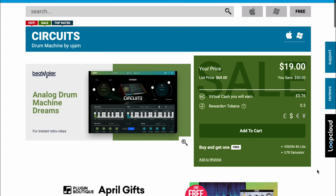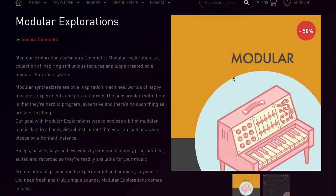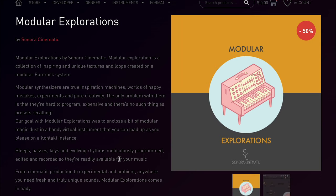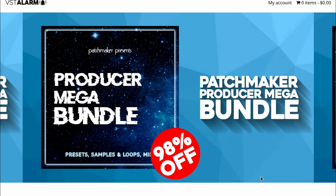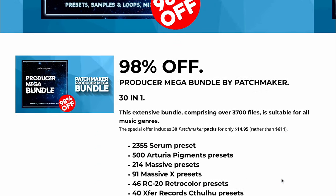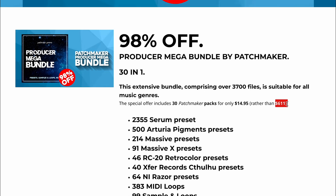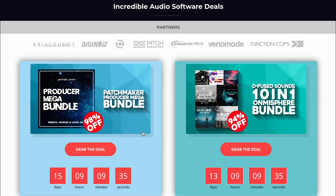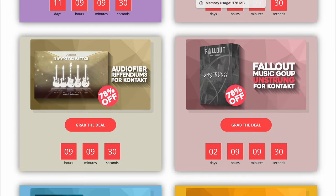U-Jam's Circuits Drum Machine from their Beatmaker series — available now for $19. You can pick up Dominus Home Appliance Percussion by the Very Loud and Deep Company for $29.40 — does require Kontakt. And Modular Explorations by Sonar Cinematic — just $4.99 for the next two weeks. VST Alarm has the Producer Mega Bundle — 89% off with presets, samples, loops, and MIDI — available for $14.95, originally retailing for $611.